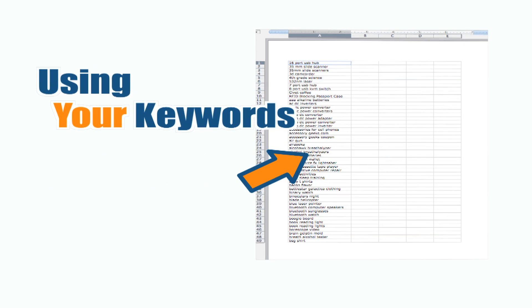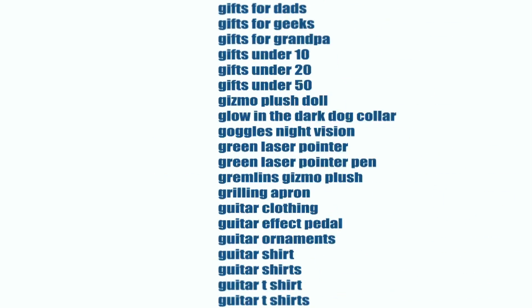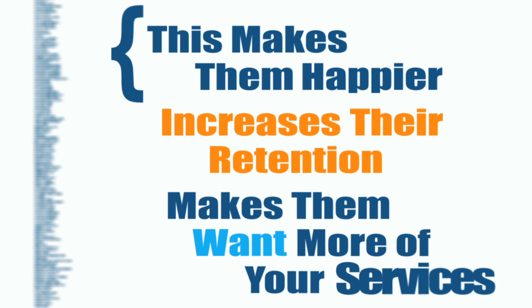Using your keywords to fuel a report gives you the opportunity to zero in on what your client is really interested in. This makes them happier, increases their attention, and makes them want more of your services.